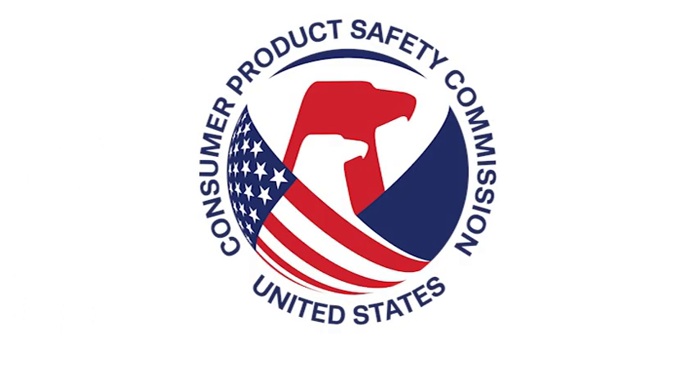Stay healthy. Stay safe. Find specialized tips for residential elevator safety at cpsc.gov.